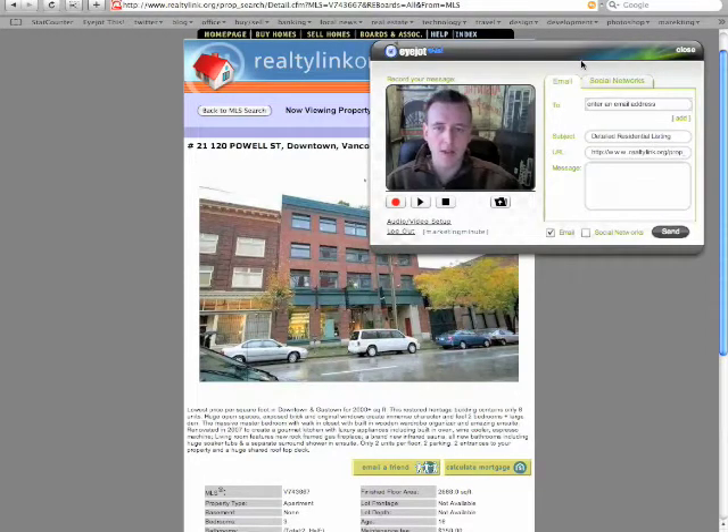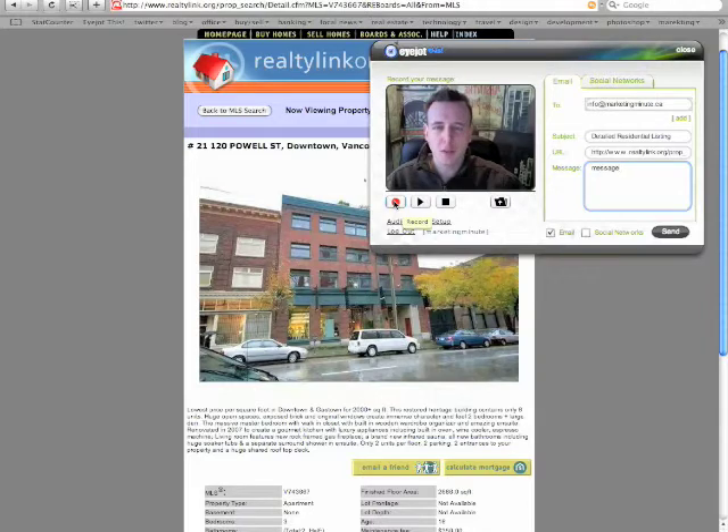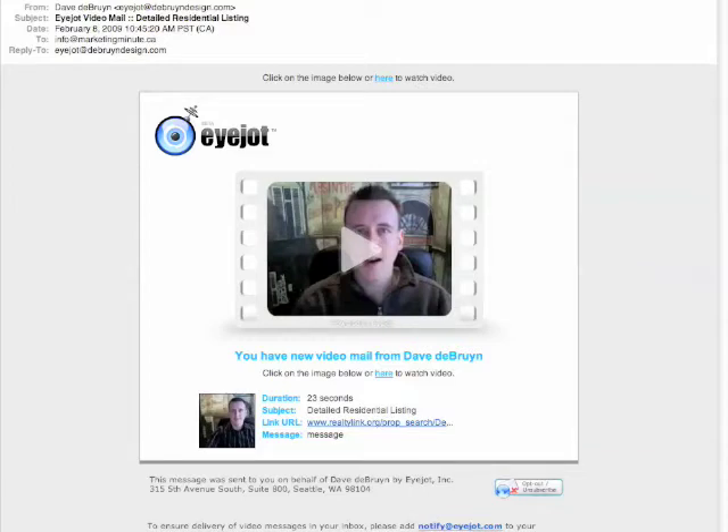It brings up a little window here from the iJot service. I'm going to enter the email address of my clients, add a little message in the message box, and then click record to record the message that I want to appear as a post-it note. Then I click the send button and let's see the message that the iJot service sent to my clients.